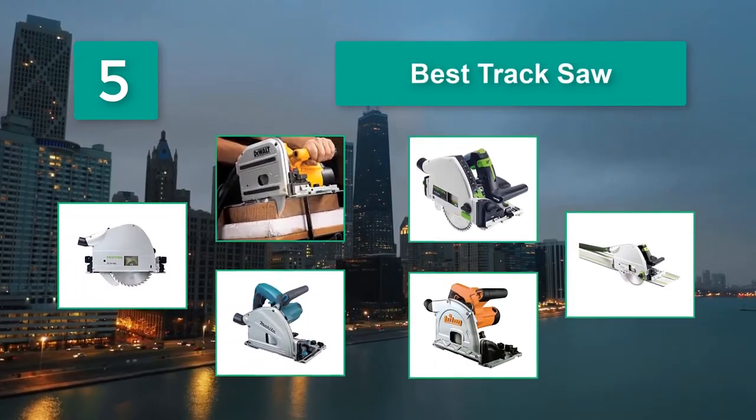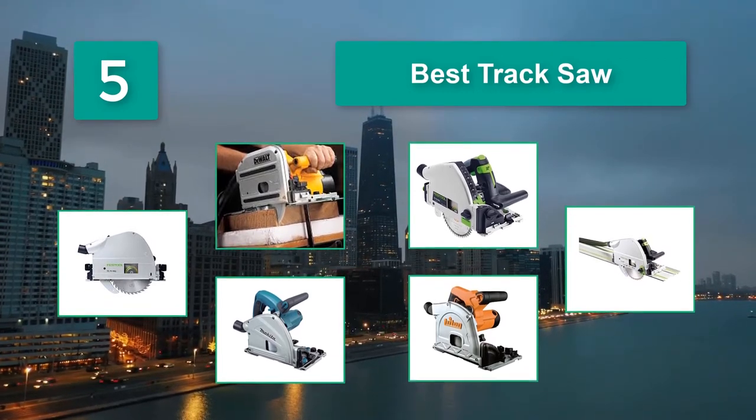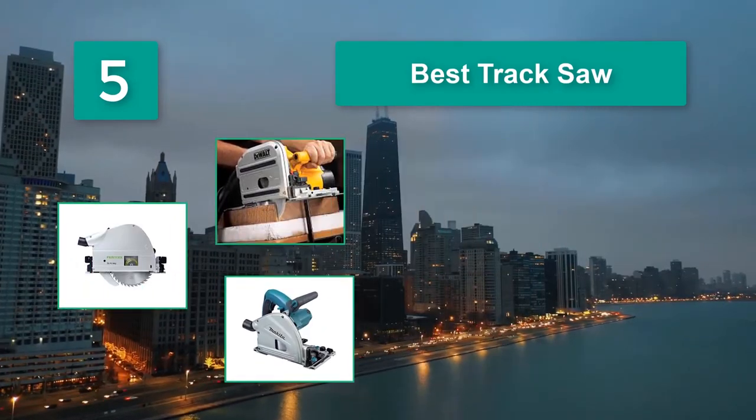The track saw is ideal for quickly completing long cuts with high accuracy. Track saws offer one-of-a-kind cuts and a professional, smooth, splinter-free edge that is unmatched by circular and table saws, especially when cutting large plywood-based sheets.